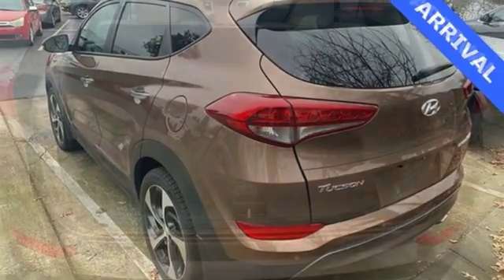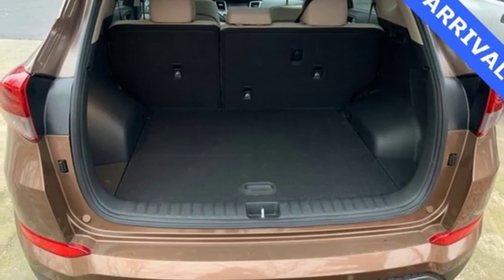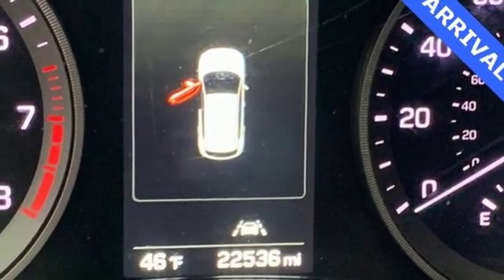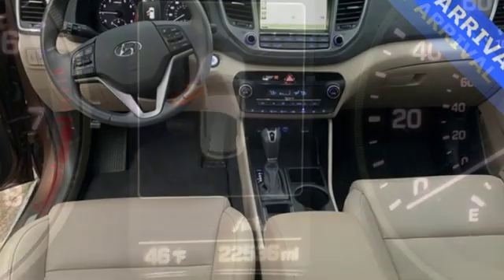Power heated mirrors, voice activation, hands-free lift gate, doors and push-button start proximity key, and turbo inline four-cylinder engine.